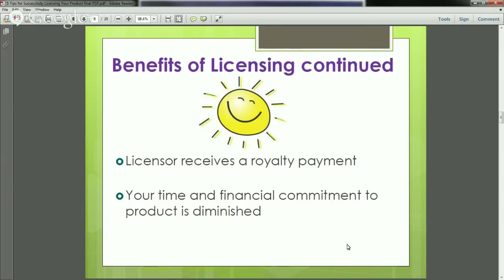Some additional benefits are that you receive a royalty payment on net sales. Suddenly, your time and financial commitment goes away because you are no longer producing the product — you've passed it along. This opens up the possibility to come up with more new ideas to potentially license.